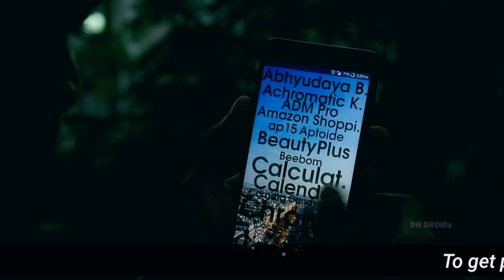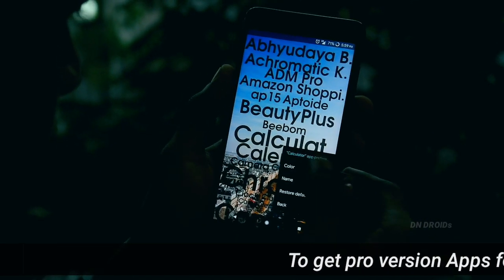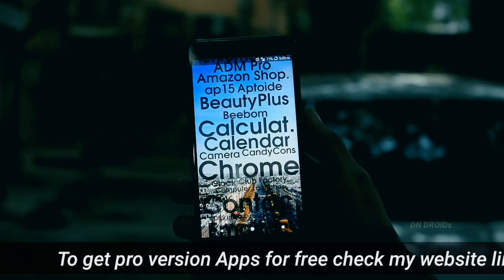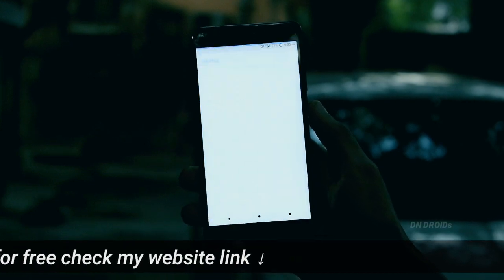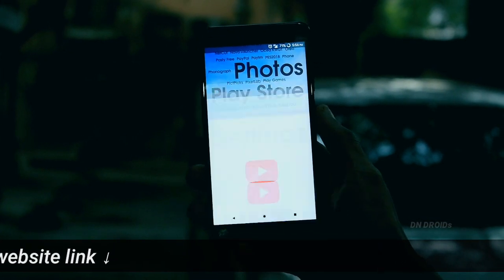The best thing this launcher can do is it will automatically manage your favorite apps by counting the number of times they were opened. It will show those apps in a bigger font size so that you can easily find them whenever you need. Overall, it's a good unique launcher with a unique interface, so definitely check this one out as well.